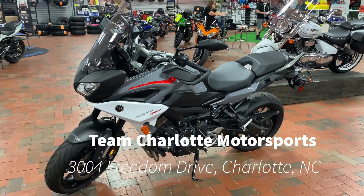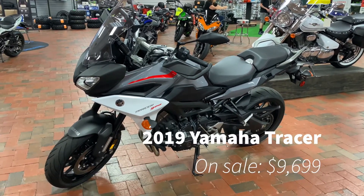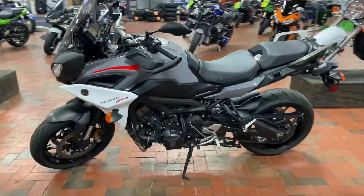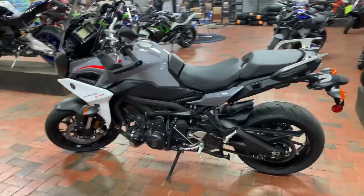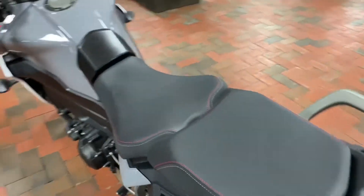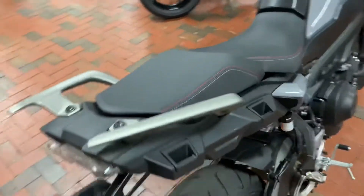Team Charlotte Motorsports, 2004 Freedom Drive. We have a 2019 Yamaha Tracer on sale in a really smooth red, white, and silver coloring. For all the adventure riders out there, this motorcycle is for you — right for the streets and off-road as well. Comfortable upright seating position to have you riding all day long.